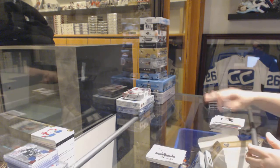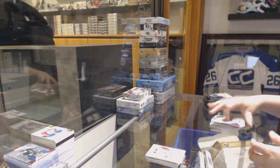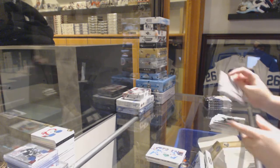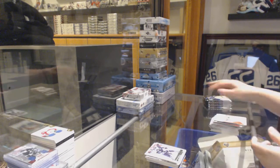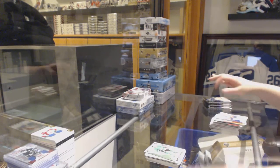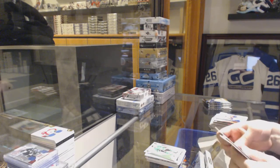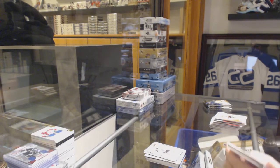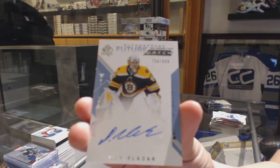Vegas Moments. Red for the Ducks, John Gibson. Eric Staal Moments for Minnesota. Mason Appleton Young Guns for the Winnipeg Jets. Spectrum for the Dallas Stars, Jamie Benn. Spectrum for the Anaheim Ducks, Troy Terry. We've got a Future Watch Auto numbered to 999 for the Boston Bruins, Dan Bladar.